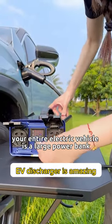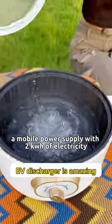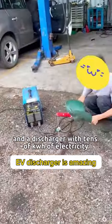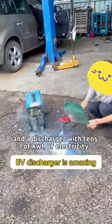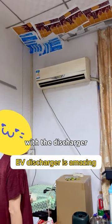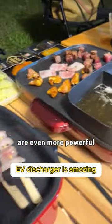Your entire electric vehicle is a large power bank. A mobile power supply with 2 kWh of electricity costs more than 1,000 US dollars, and a discharger with tens of kWh of electricity costs only a few hundred US dollars. With the discharger, outdoor camping and mobile office are even more powerful.